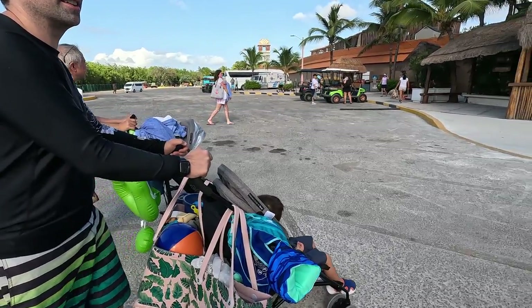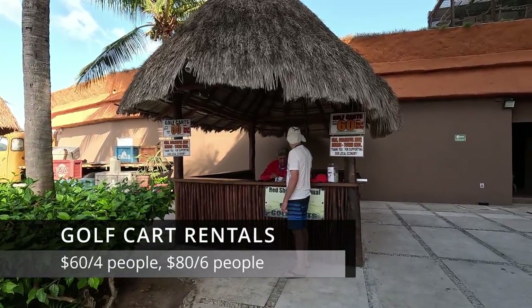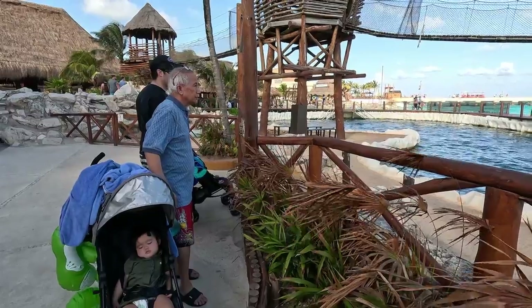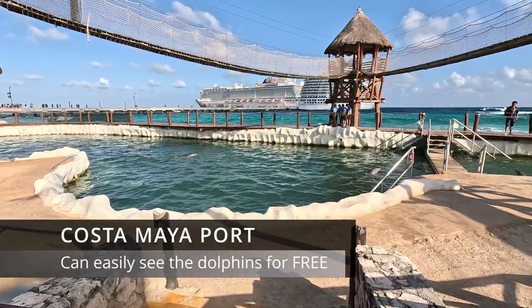I was curious and wanted to see how much golf cart rentals are. They are $80 for the whole day for six people, and $60 all day for four people. These will be great for when my kiddos are older and we want to sightsee the area and visit different parts of the port.